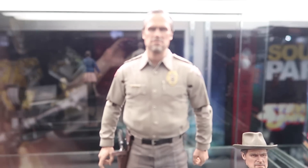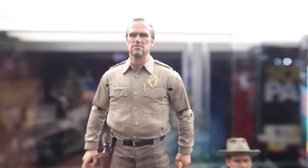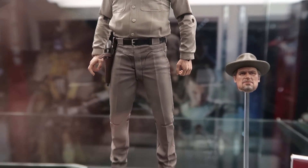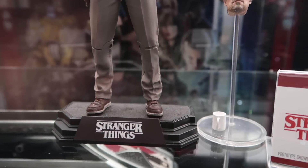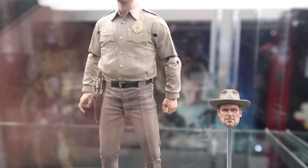And then over here we got Chief Hopper. Really great likenesses on these — the sculpts are looking really, really good. These are pretty nice, and of course this is a great series. A lot of fans really seem to like this, so it's pretty cool seeing some toy product coming out for these.